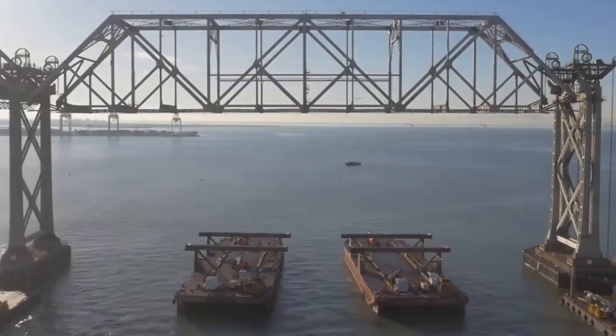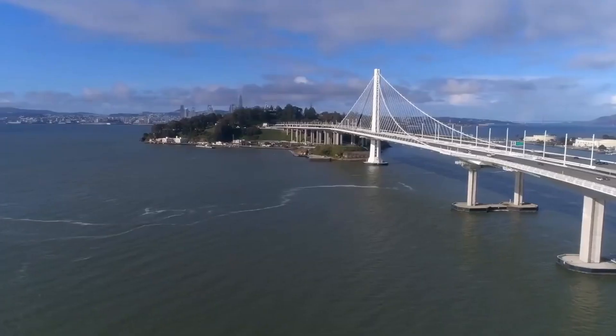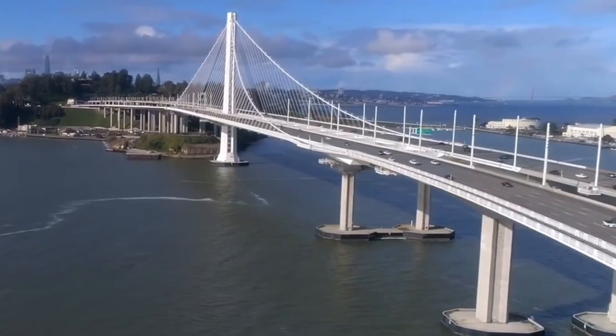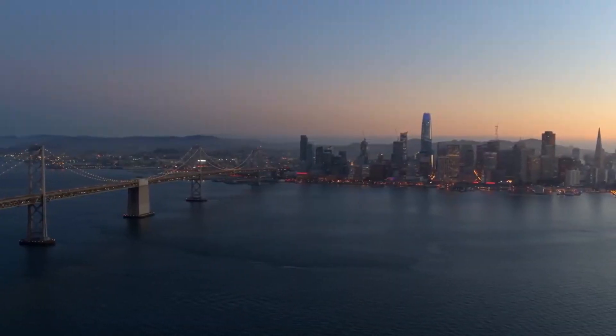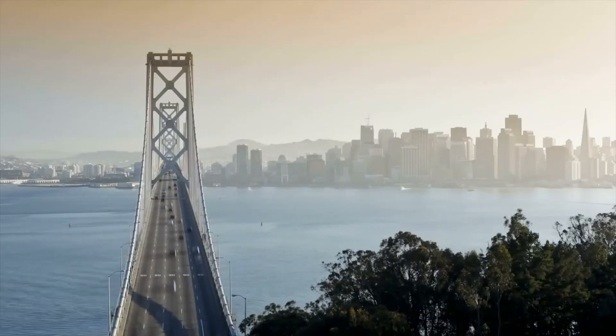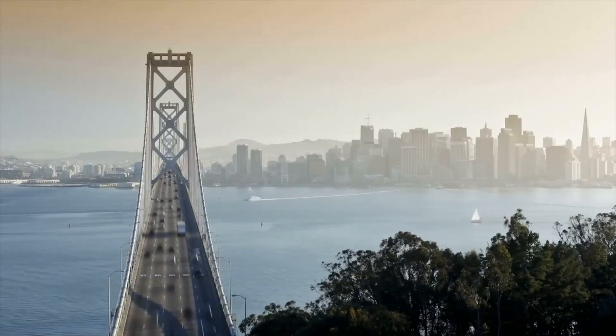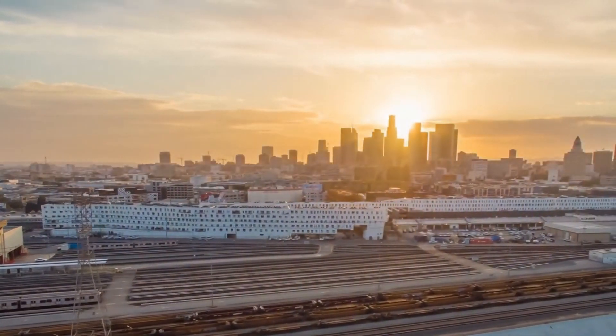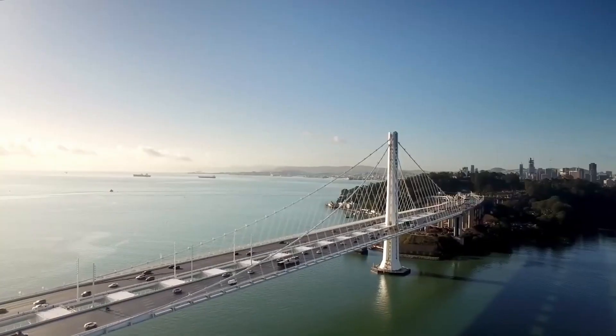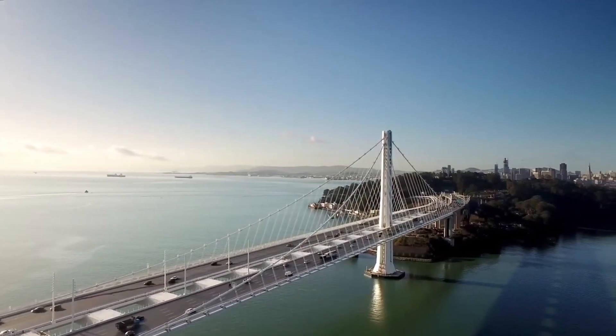There were a few problems with the construction. The deck was slightly misaligned, which meant it had a higher chance of collapsing during an earthquake. The welding quality also needed work, so an investigation was conducted and some expensive repairs had to be made. The eastern span of the Bay Bridge took 11 years to build, and it is the most expensive infrastructure project in California so far.